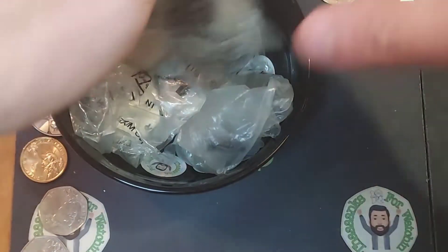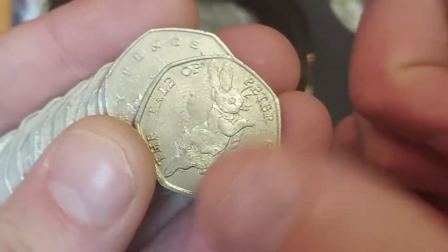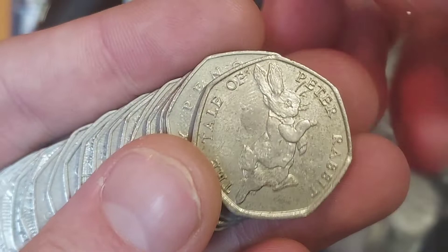Hi guys, Dan's Dollars here, a very good afternoon to you all, I hope you're all well at home. Here we go then, the first coin hunt of the day, we're going to be looking through £50 of 50p coins, looking for any of those different back commemoratives. Three coins in and we've hit our first coin.